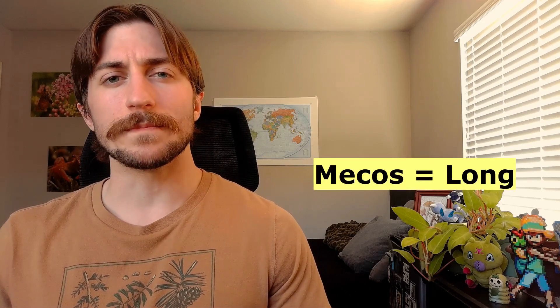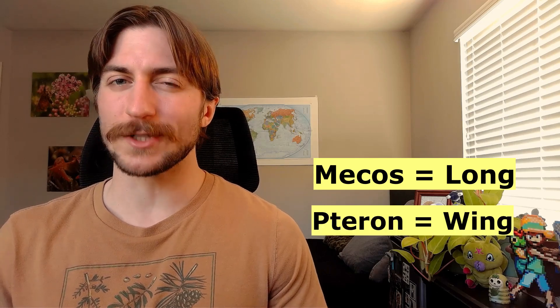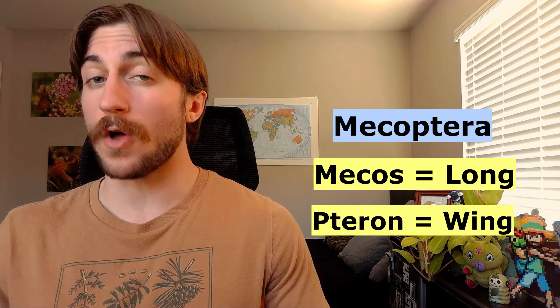The name Mecoptera actually refers to these long wings. Meco means long in ancient Greek, and tera means wing. So Mecoptera means long-winged.